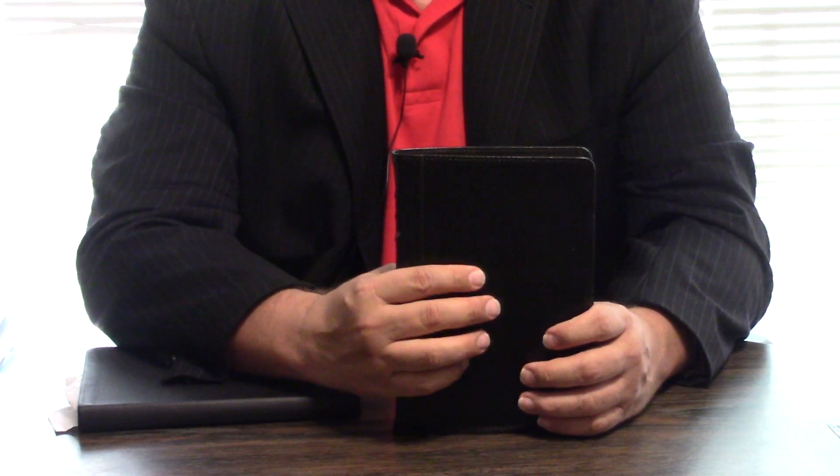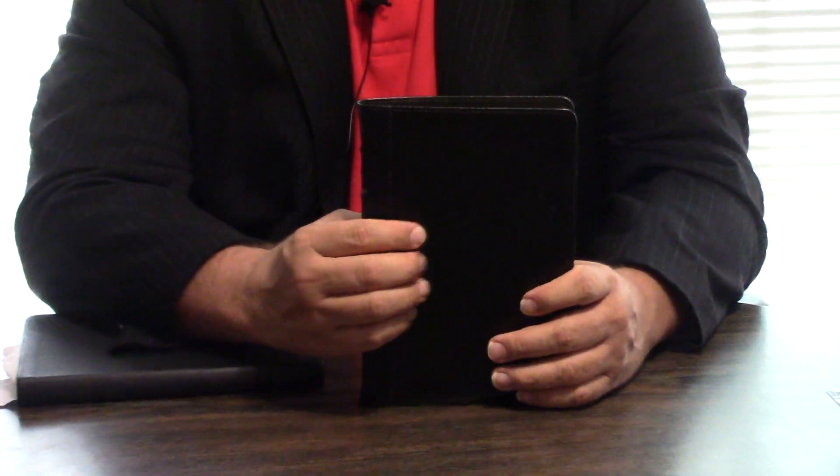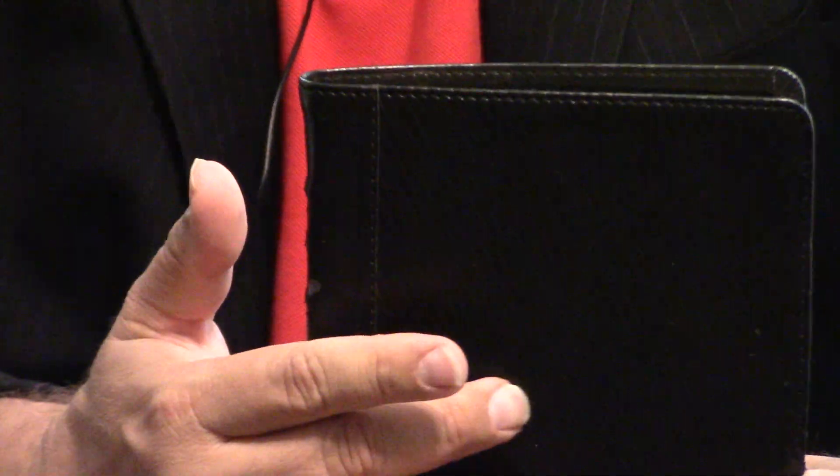If Sister Walter can zoom in on this, you can see this imitation leather has where you can tell where the front is because of these little ridges that help in holding it. This does not have anything like that, so it's easy to have this turned around, upside down.